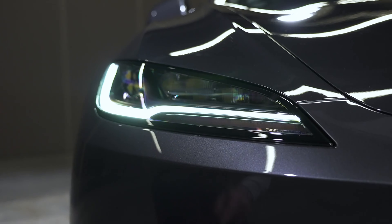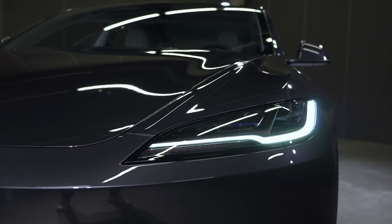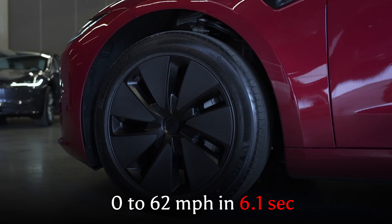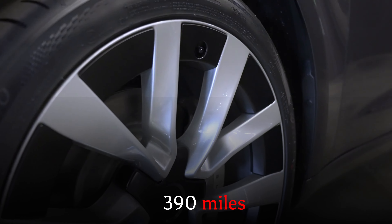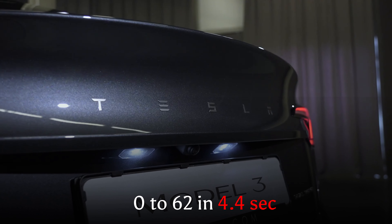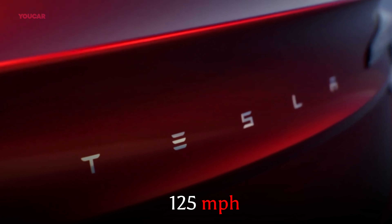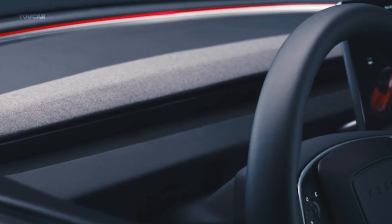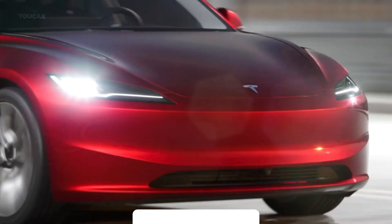Now for the numbers everyone's been waiting for. The rear-wheel-drive version offers a WLTP-rated 318 miles of range and goes from 0 to 62 miles per hour in 6.1 seconds. The dual-motor all-wheel-drive variant delivers a staggering 390 miles and does the 0 to 62 sprint in just 4.4 seconds. Note that both versions share the same top speed of 125 miles per hour. As for the performance version, Tesla hasn't released any details on that yet, but stay tuned.